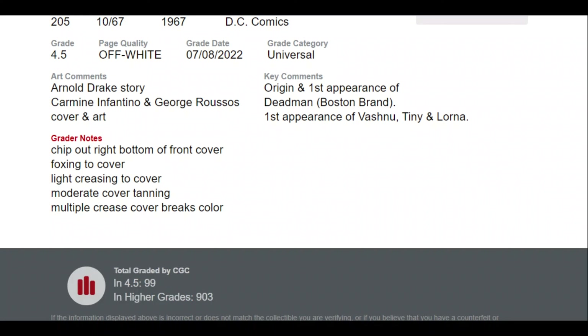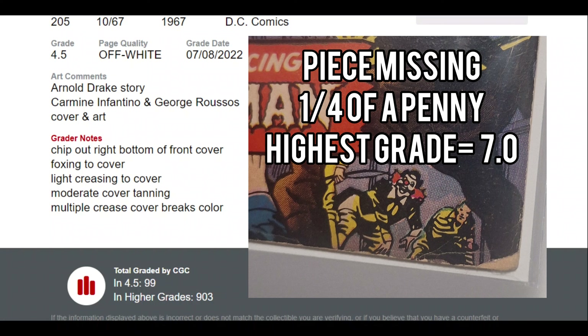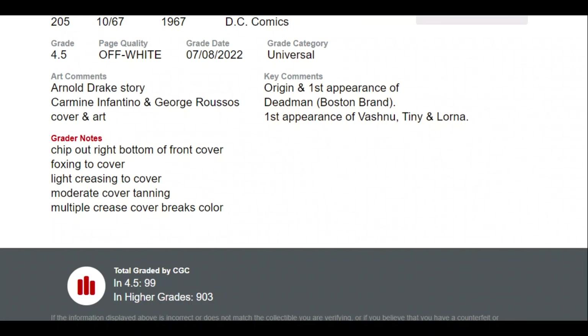We get some information — covers by Carmine Infantino and George Rudos — and we've got our grader's notes on the left. It says total graded by CGC at 4.5: 99 copies. There's quite a few books, though not a massive number. Some books like Amazing Spider-Man 300 probably have tens of thousands graded higher than a 4.5. So our goal is to bump this one up.